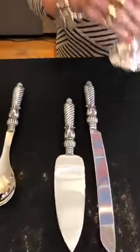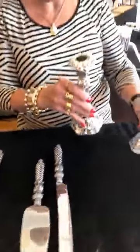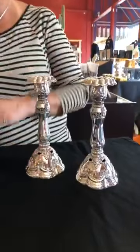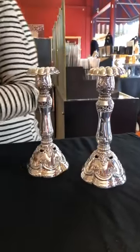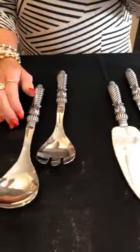And then here are the beautiful candlesticks. These are $60 a piece, not a pair — so these are individual. But you could think wedding gift, or the bride — any of this would be a fabulous wedding gift, anniversary, or Christmas gift.